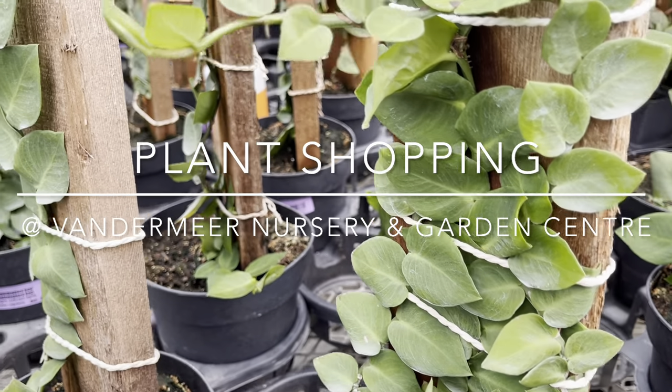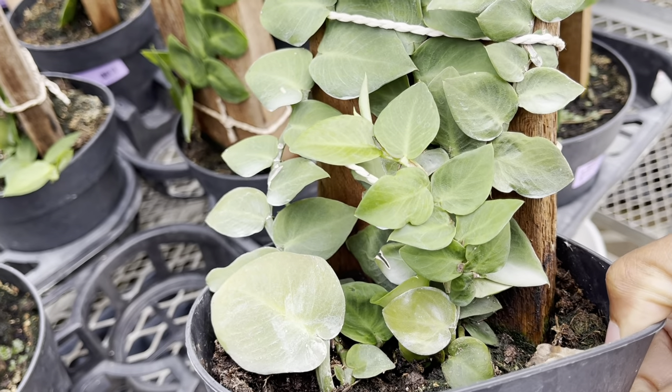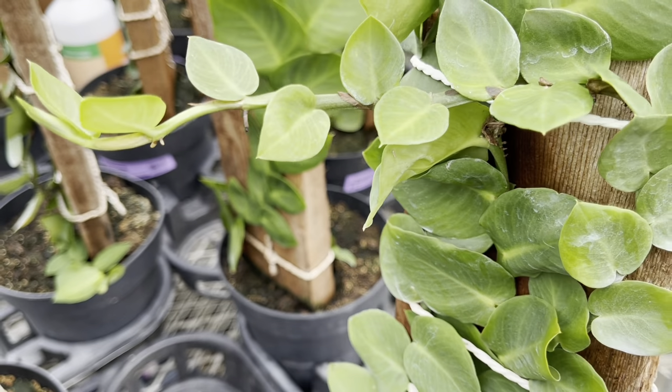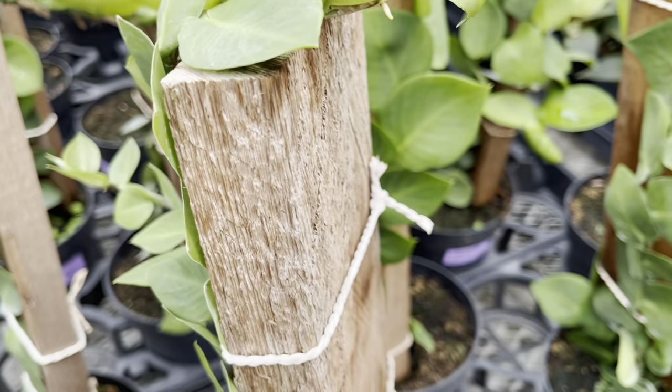Hi plant friends, it's another shopping tour today. We're at Vandermeer Nurseries. First up are these haies — these pots are nice and heavy with so many vines. The price for this beauty is $70.